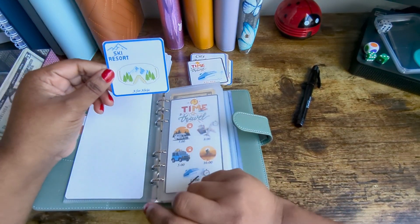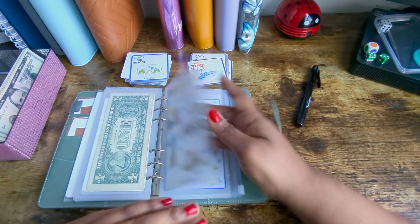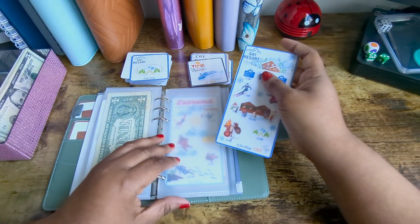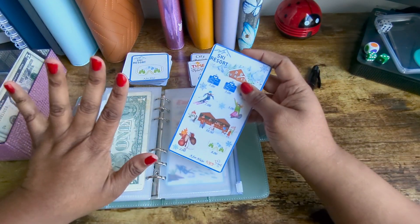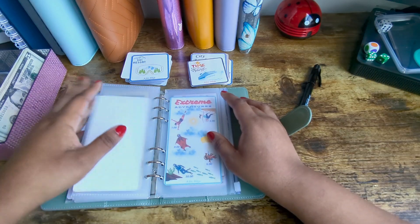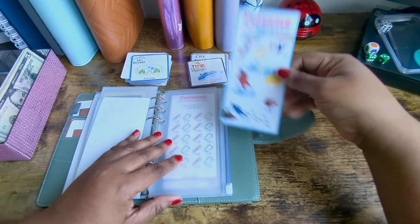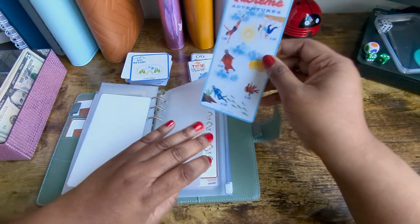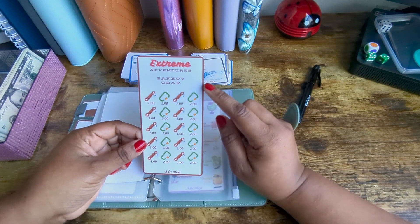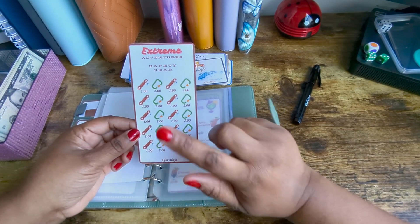I got add-ons — let me show you my add-ons while I'm doing it. I got the ski resort add-on, and because I am actually using this to save for my trip, I decided I wanted the add-ons because it will help me save more for my trip. Or I could have just played the game over, but I'm doing it this way.